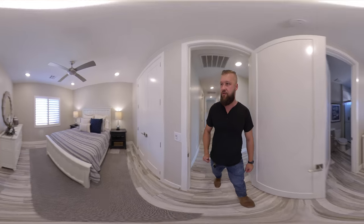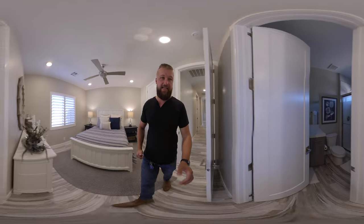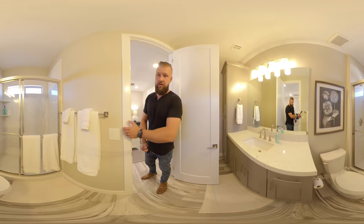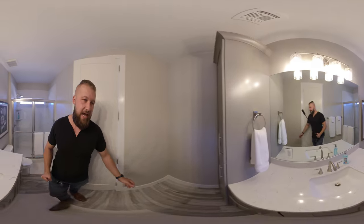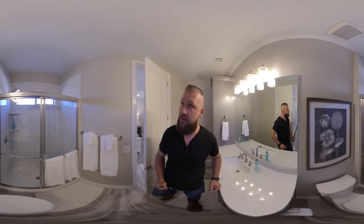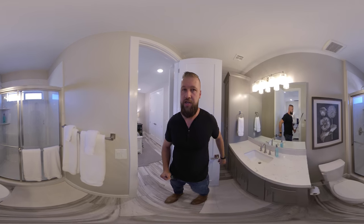This is our third bedroom. The third bedroom is actually also a master suite because it has a full bath attached to it. Let's take a look. There's some nice cabinetry throughout this entire house. It's got a nice walk-in shower.